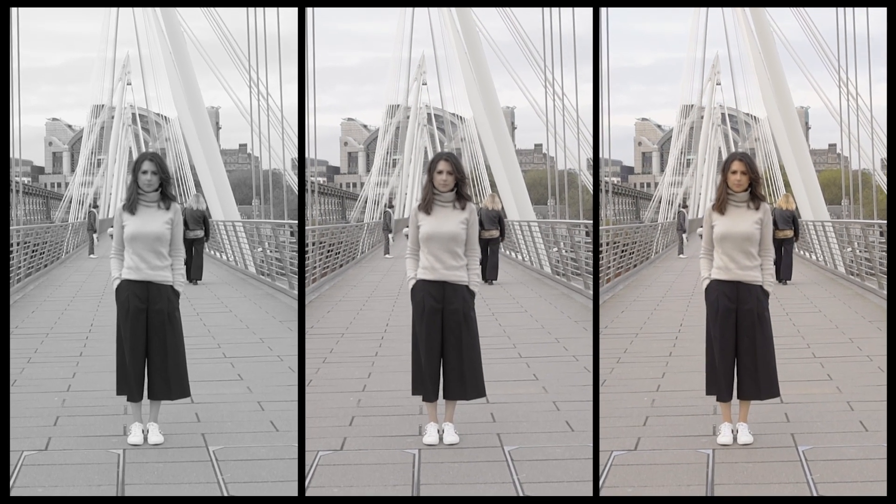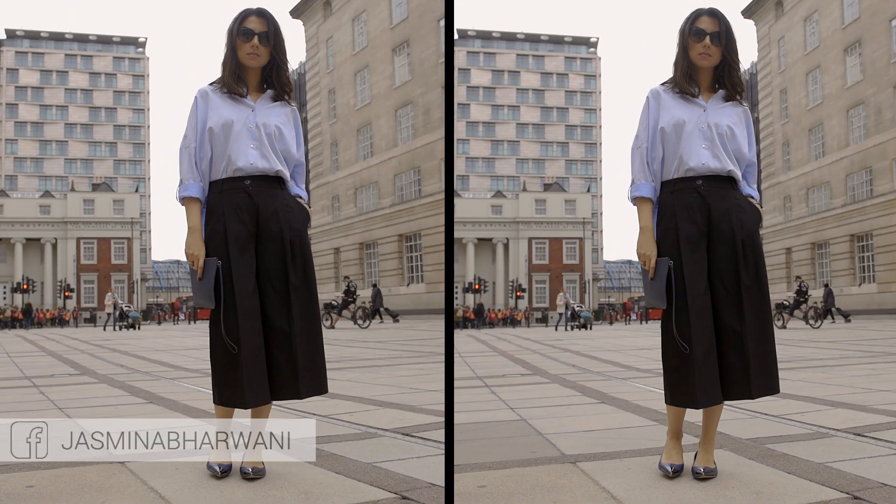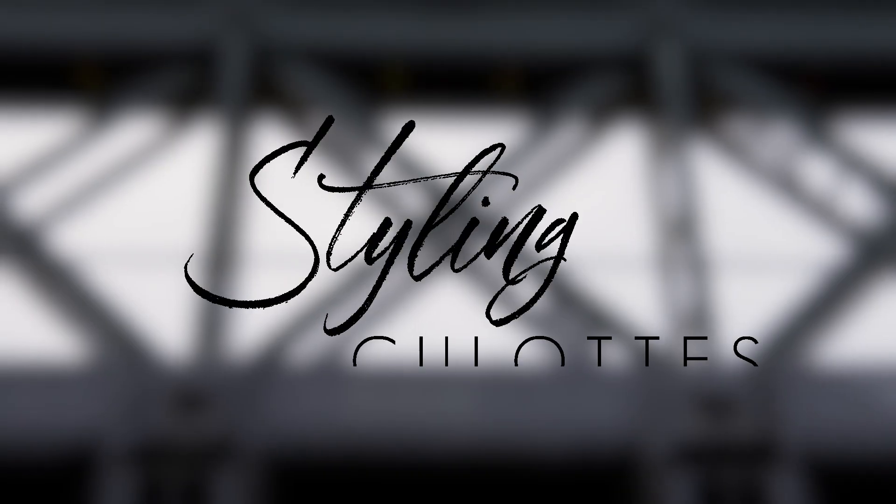Hi everyone and welcome to my channel. Today I have for you another lookbook video, and I'm sharing five ways in which to style cloth trousers. I think a lot of people feel the silhouette of a wide-legged cropped trouser may not be very flattering, but I think they actually suit most body types. They're very versatile and can perfectly take you from desk to disco.